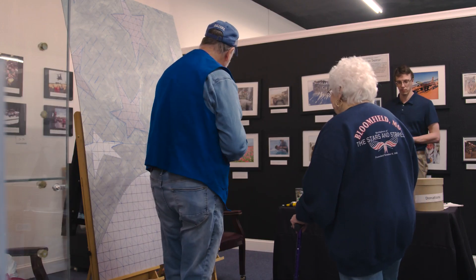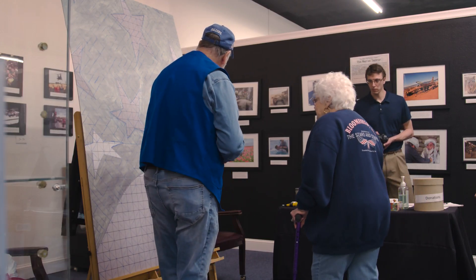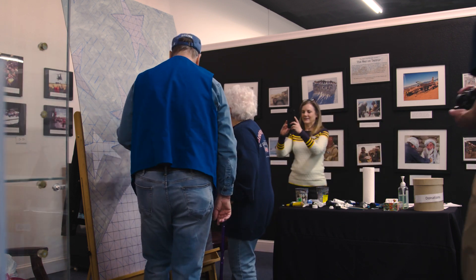Everyone that has come through the doors has always had somebody who served and would like to paint in memory or in honor of someone. I chose to paint in honor of my first husband, Gary Tippin, who was in the Army. And to do something like this is very moving, very patriotic. And he was very patriotic, so it meant a lot to be able to do that in his honor.